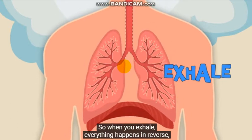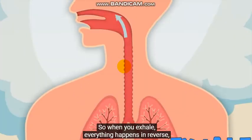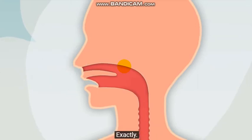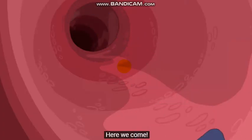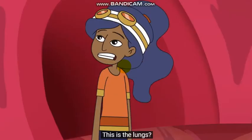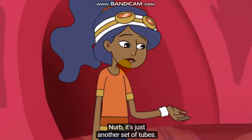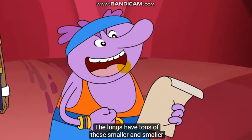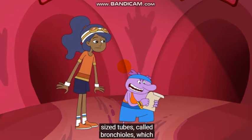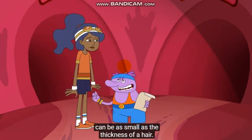So when you exhale, everything happens in reverse, and the air goes out the way it came in? Exactly. Here we come! This is the lungs? Nurb, it's just another set of tubes. The lungs have tons of these smaller and smaller-sized tubes called bronchials, which can be as small as the thickness of a hair.